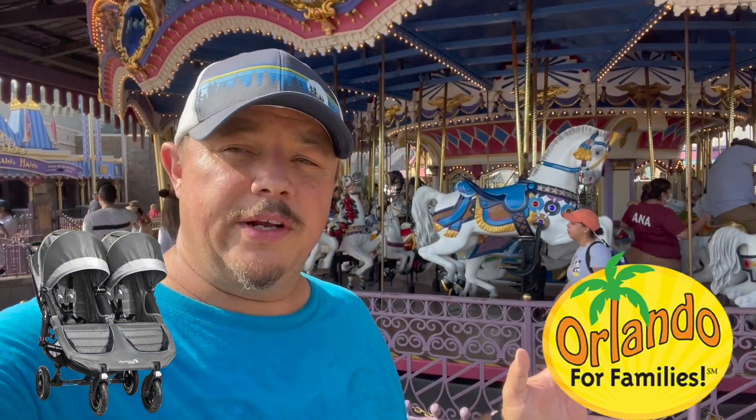Hey guys, need a stroller while you're here in the Orlando area on vacation? Stay tuned to the end of the video for a very special deal.